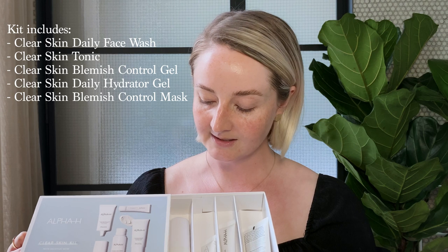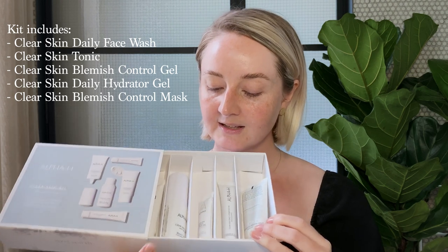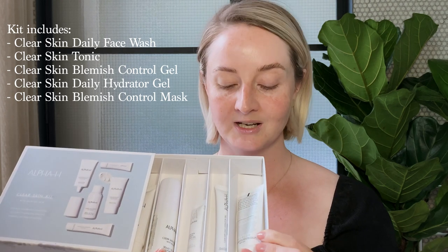I love that I can pick and choose from this depending on how severe the breakout is that I'm experiencing. I have the Clear Skin Daily Face and Body Wash, Clear Skin Tonic, Blemish Control Gel, Daily Hydrator Gel and the Clear Skin Blemish Control Mask. It's a perfect day and night time routine for any kind of breakouts, blemishes or problematic skin.